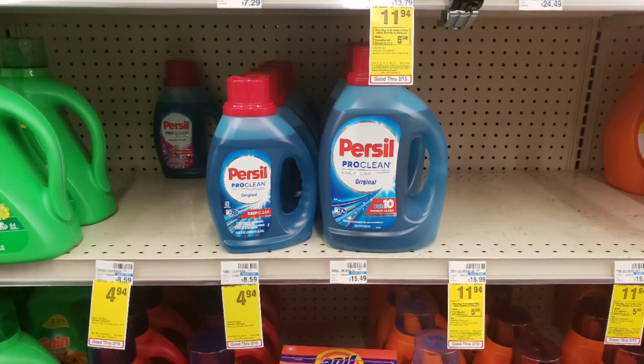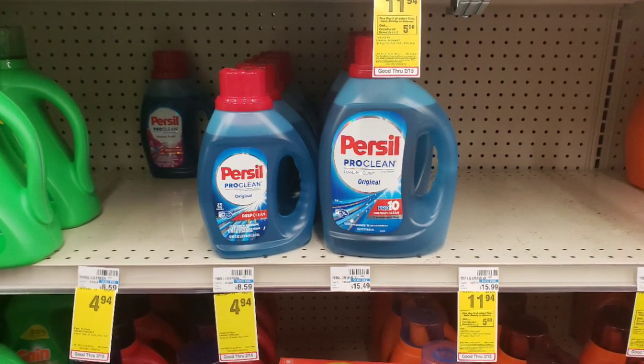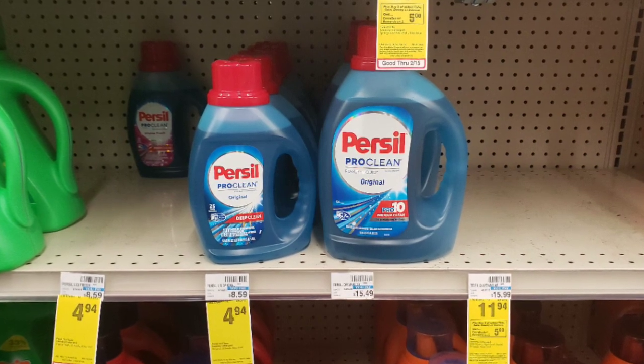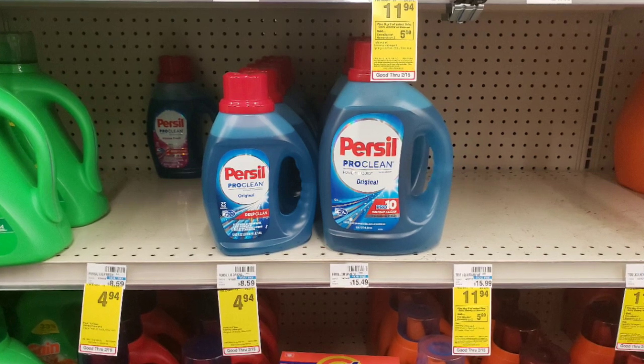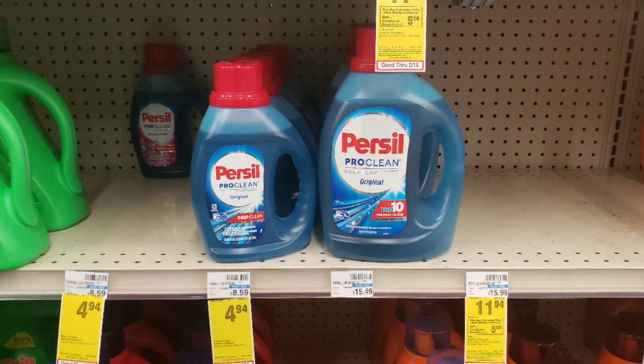The Purex laundry detergent this week is priced at $4.94, and you can use a $2 off one coupon that came out in this Sunday's insert. You'll pay $2.94 out of pocket. You won't receive back any extra care bucks. If you have a laundry care CRT, you can pair it with some other detergent to make it an even better deal.